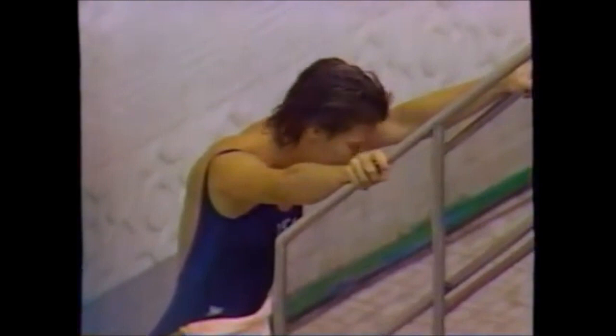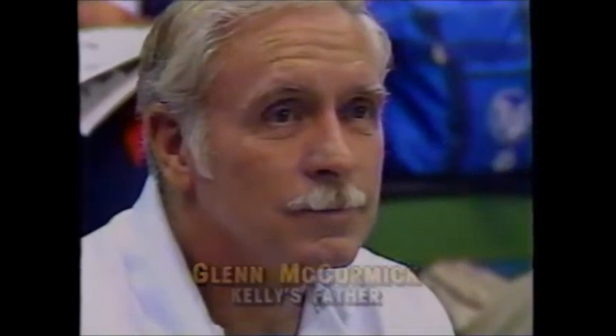There is Kelly McCormick with that intense look just moments before her second-round dive. She will be following Masako Asada. You can see the very intense concentration. And there is Glenn McCormick, Kelly's father, who himself has strong connections to diving — he was the coach of Pat McCormick.